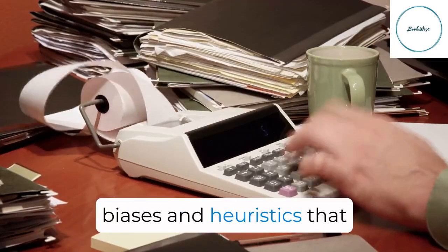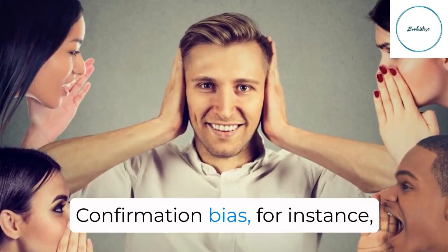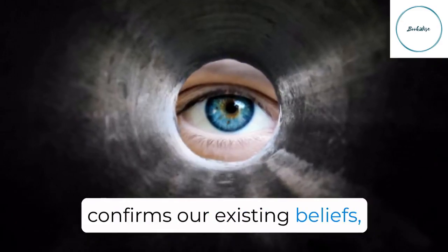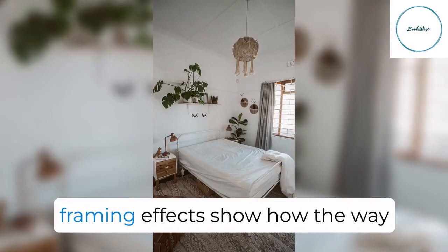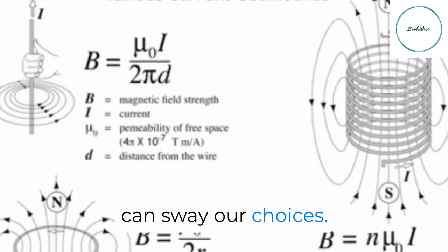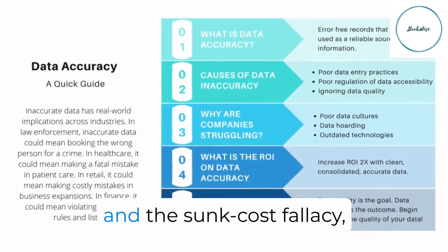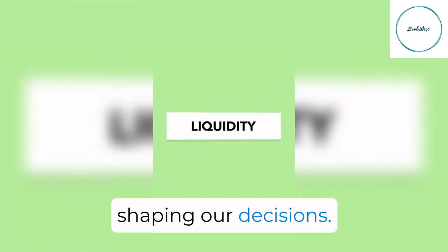Let's dive deeper into the biases and heuristics that influence our decision-making. Confirmation bias makes us seek information that confirms our existing beliefs, potentially leading to tunnel vision. Meanwhile, framing effects show how the way information is presented can sway our choices. We'll also explore base-rate neglect, availability bias, and the sunk cost fallacy, which all play a part in shaping our decisions.